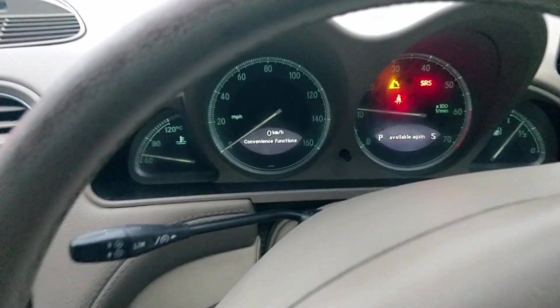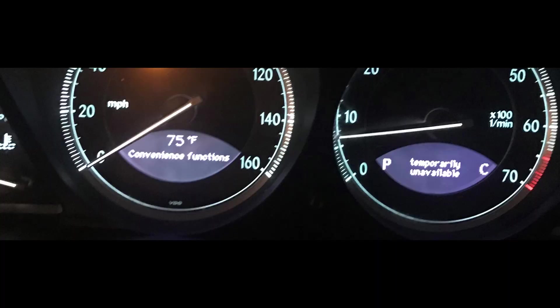It's a cold one. This is about the convenience function error message on your Mercedes SL — and other Mercedes too. I thought I'd do this quickly just to show you what it looks like, what to expect, and when it should disappear. So there we go: 'Convenience Function Unavailable.'